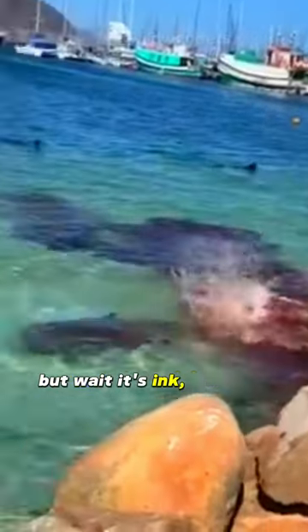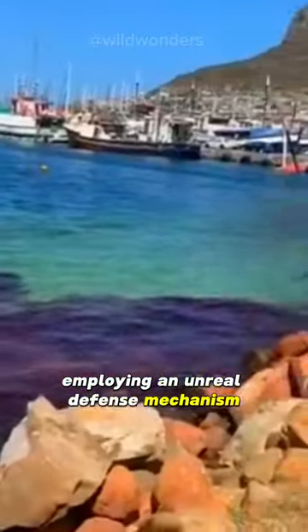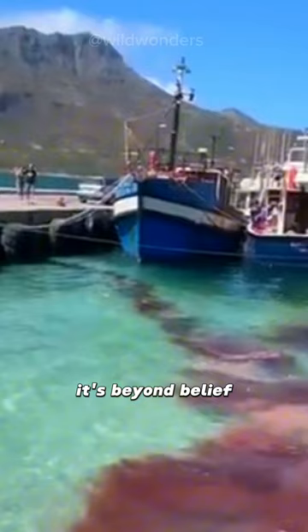But wait — it's ink, squirting up to 11 liters! Pursued by a sea lion, it collides, deploying an unreal defense mechanism. At first glance, it's beyond belief. Clever move, isn't it?